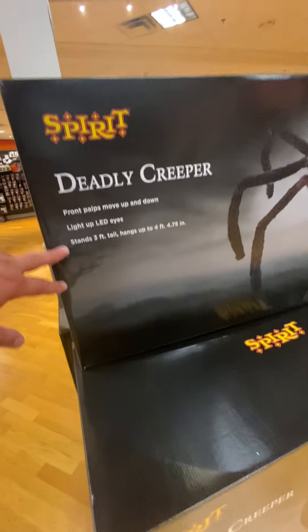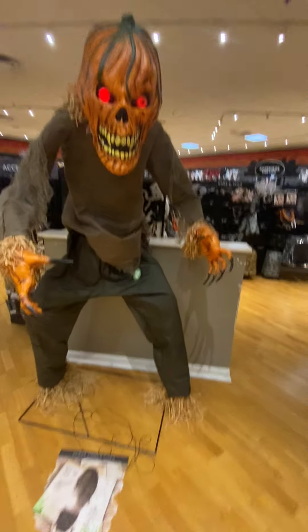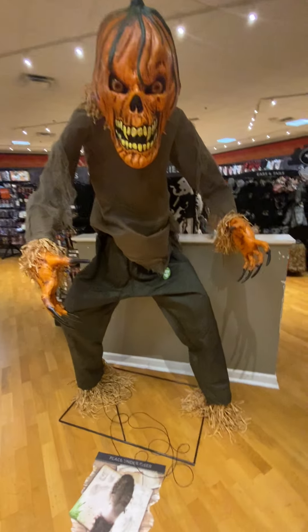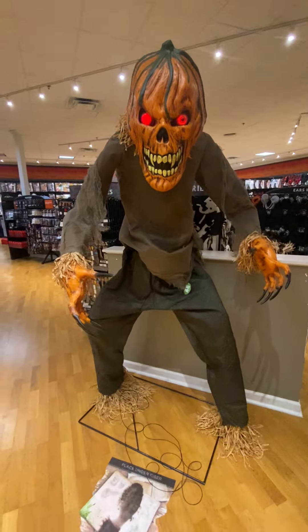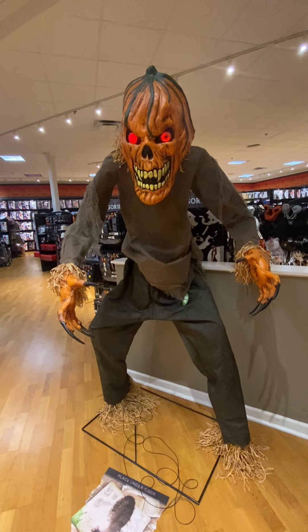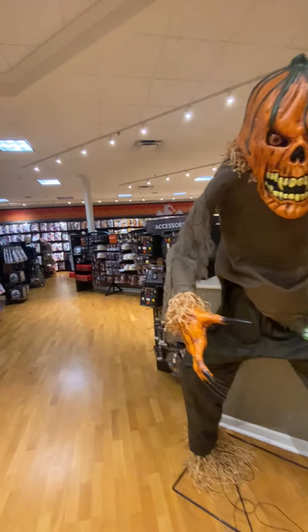The Deadly Creeper says: 'You will make excellent fertilizer for next year's crop.' Awesome. Let's see if we get some more. 'I need a skeleton or two from my haunted house — yours looks just about right.' That's great. Look at this guy's loose.